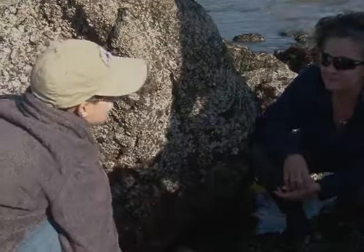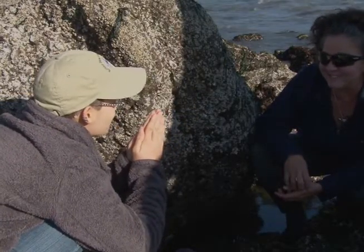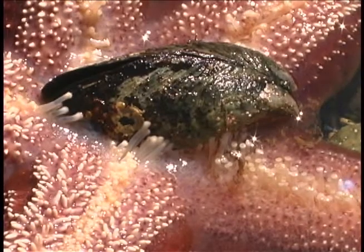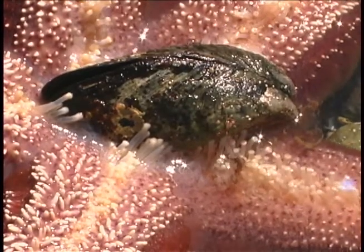What they would do with a mussel is — mussels are clamped together like this. The sea star wraps its legs around the mussel and starts to pry. Like using their suction-y things on the bottom?